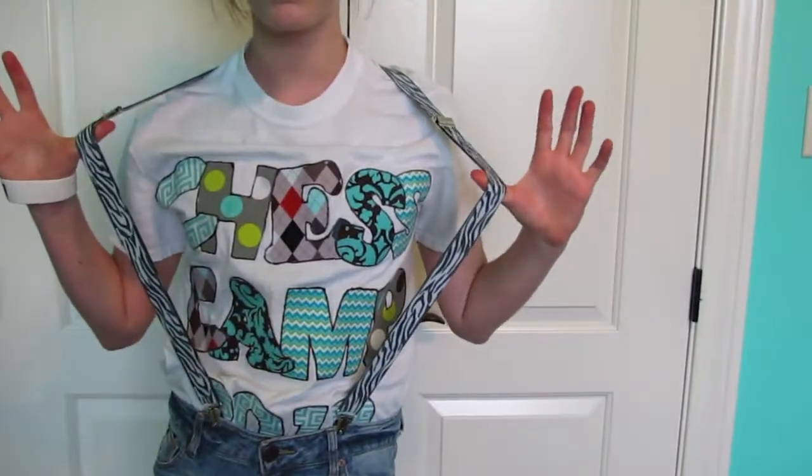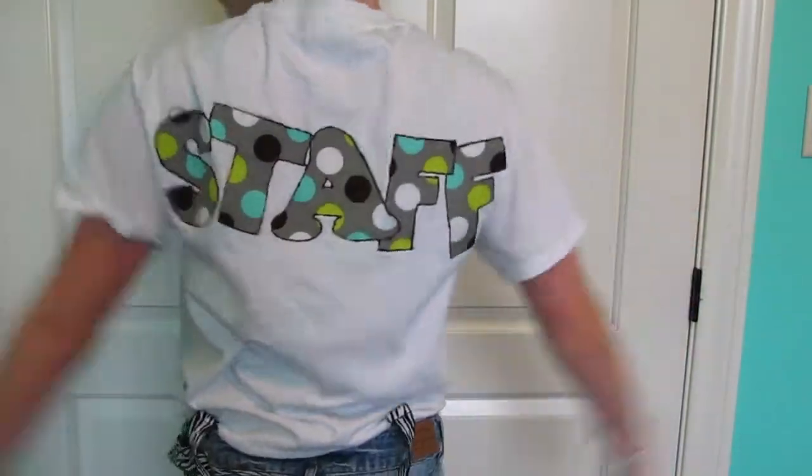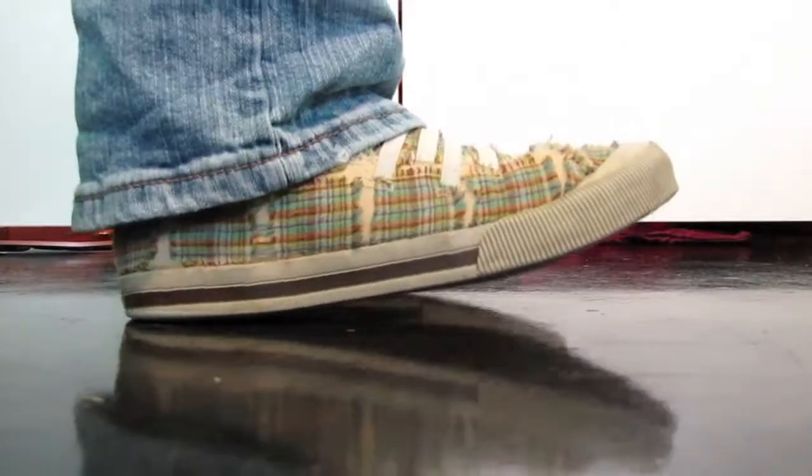The next outfit I put together is this nerdy look. I really like it. We have the suspenders from Claire's and those are zebra. And then the t-shirt my sister made that says Chess Camp 2012. And then we just have some jeans from Aeropostale that are too short, and then just some knockoff Converse I have.